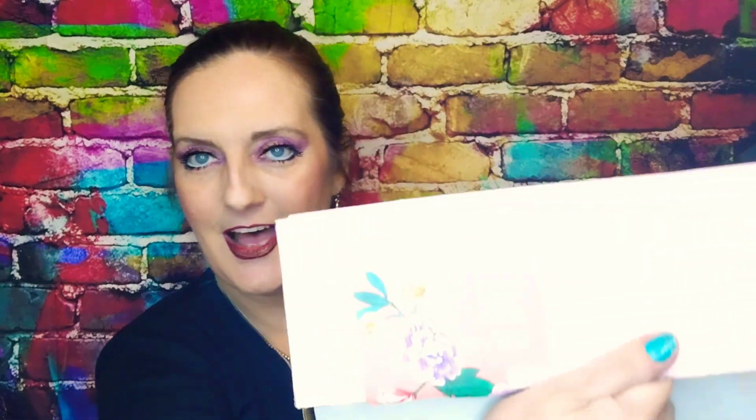Okay, forgive me — this box looks like it's seen better days but it arrived that way, and it's okay. It's what's on the inside that matters. She has arrived! 'I rise, I rise, I rise' — I love that movie. Okay, number 18, Spring 2022.